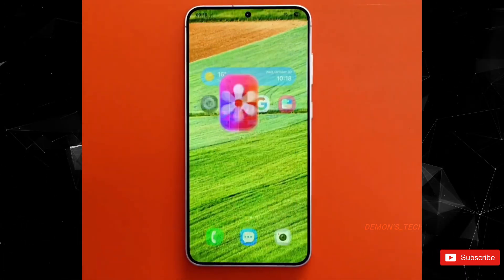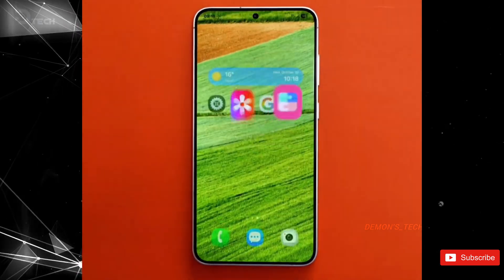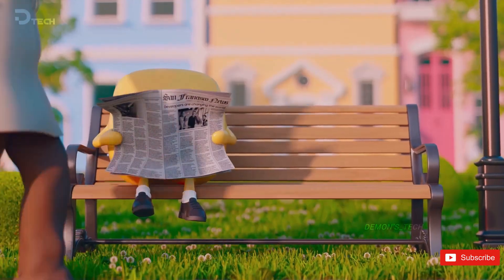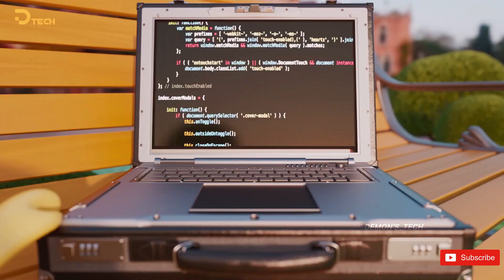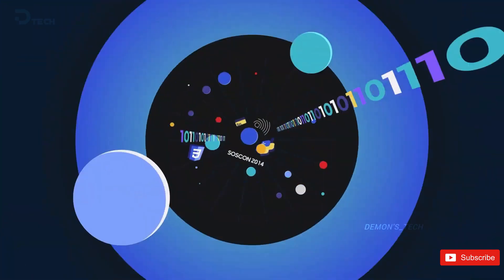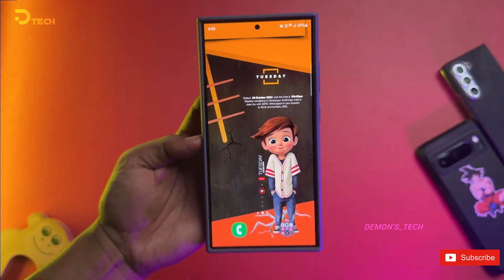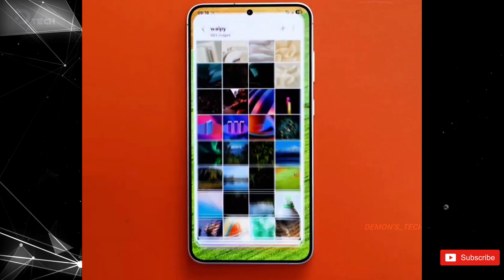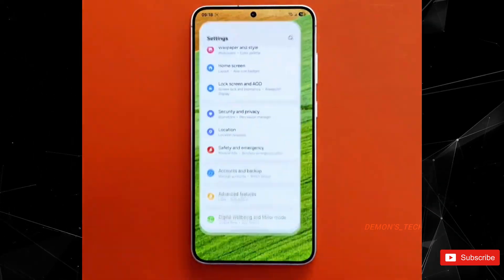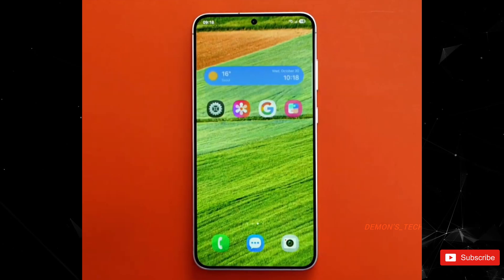They've got this really cool non-linear and parallel vibe going on. Non-linear animations allow app windows and widgets to open and close in all sorts of creative paths, rather than just the usual straight line, making everything feel more dynamic and fun. Parallel animations let a new animation kick off before the previous one is fully wrapped up, creating a super smooth and visually stunning experience.